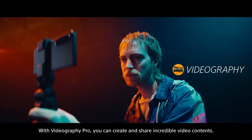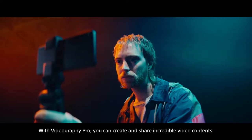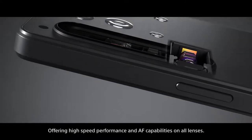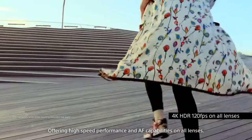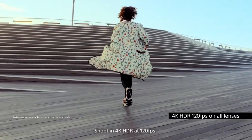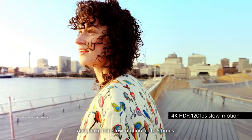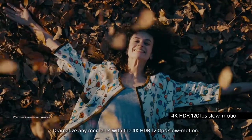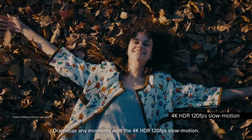With Videography Pro, you can create and share incredible video content, offering high-speed performance and autofocus capabilities on all lenses. Shoot in 4K HDR at 120 frames per second and make it slow motion up to 5 times. Dramatize any moment with 4K HDR 120 frames per second slow motion.